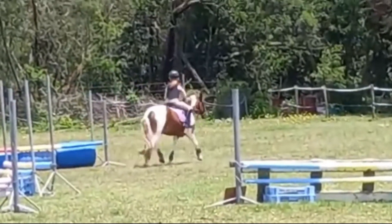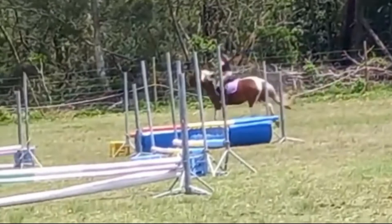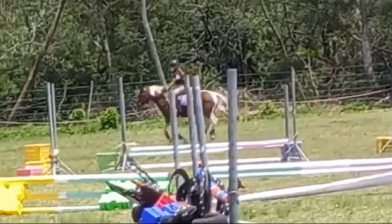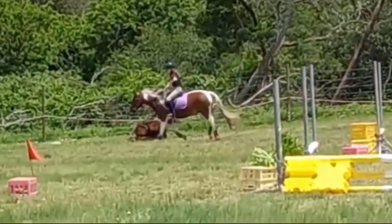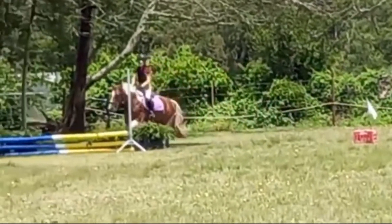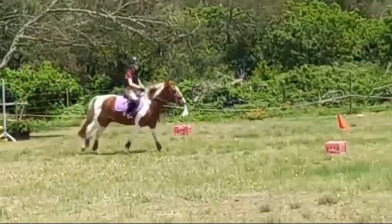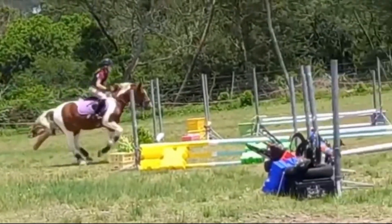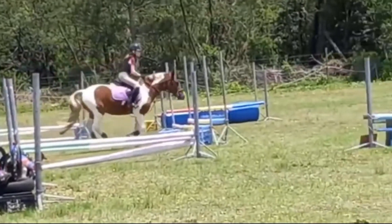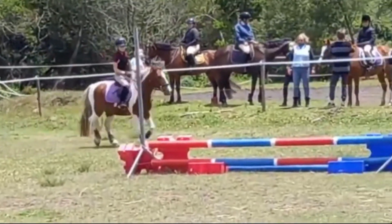Again, your pony just needs a little bit more go. I can see that they landed on the incorrect lead, so this is your simple change. However, if you wanted to improve, you could really tighten up that simple change to a two-step beat of trot and then back into your canter. I did love that fence and this fence — it looks like you really counted your strides and kept your pace up lots better than before. Great ride.